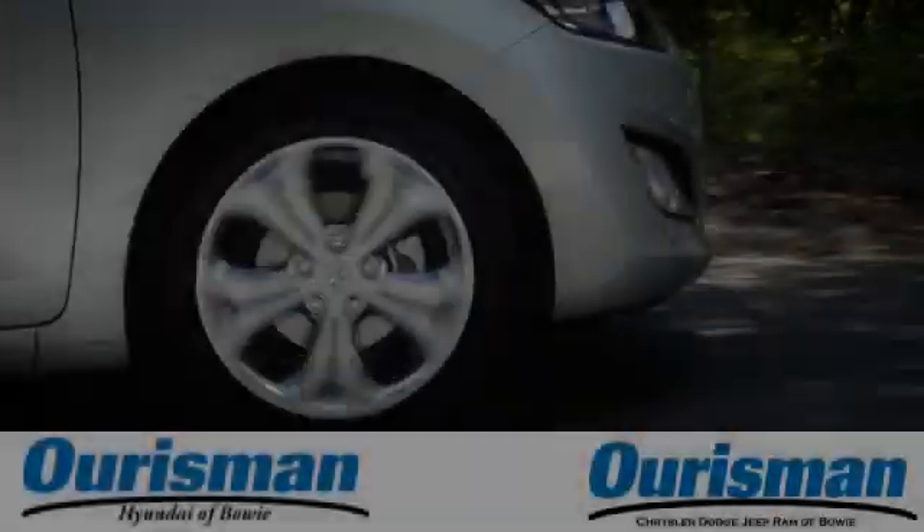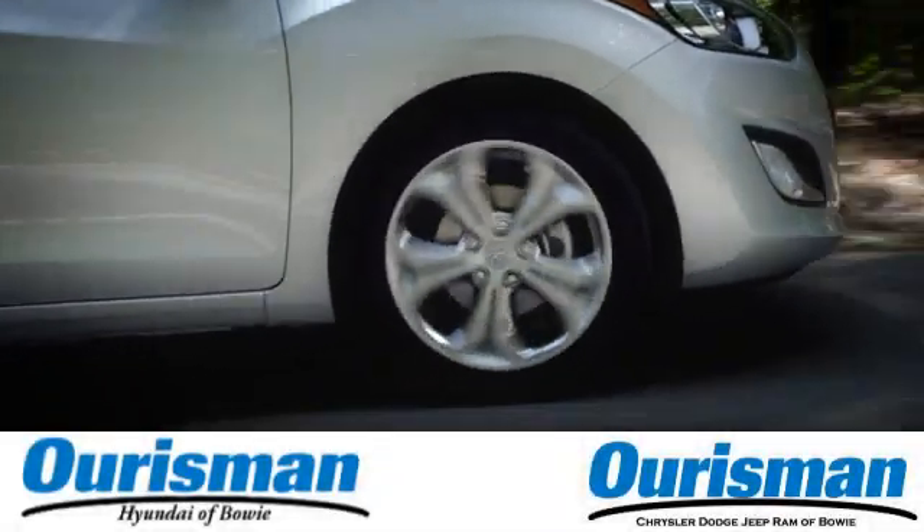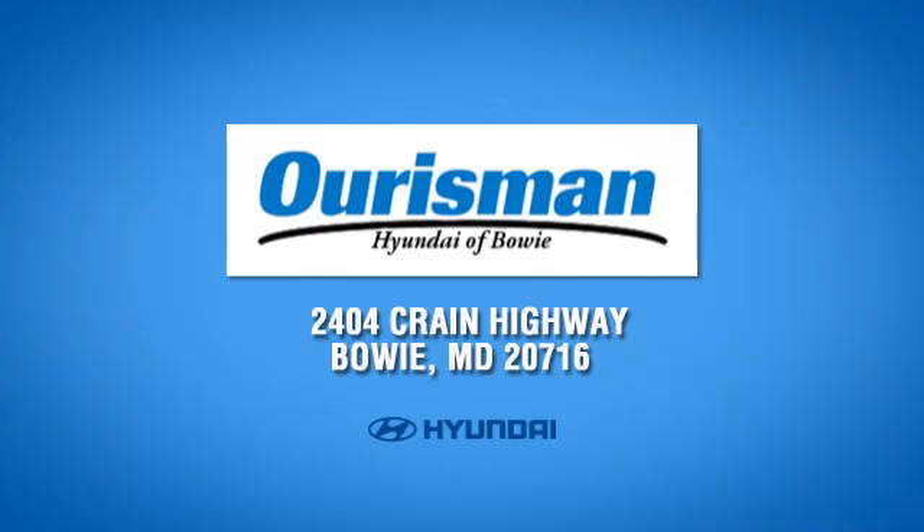Take it for a test drive today. Call, click, or stop in today. We are conveniently located at 2404 Crane Highway in Bowie, Maryland.